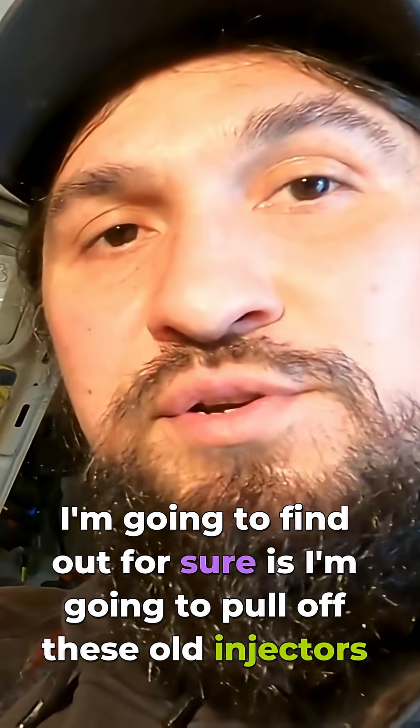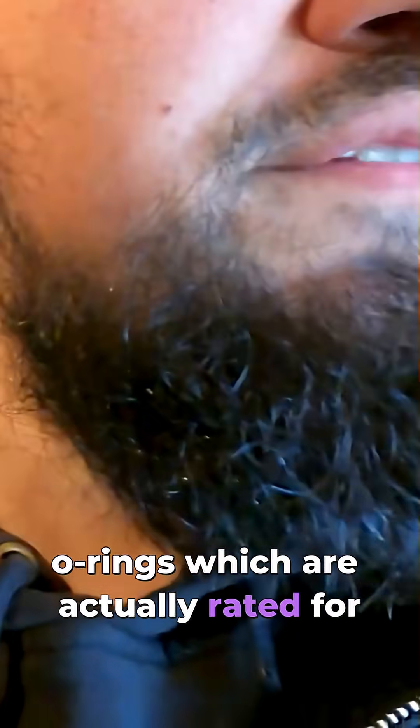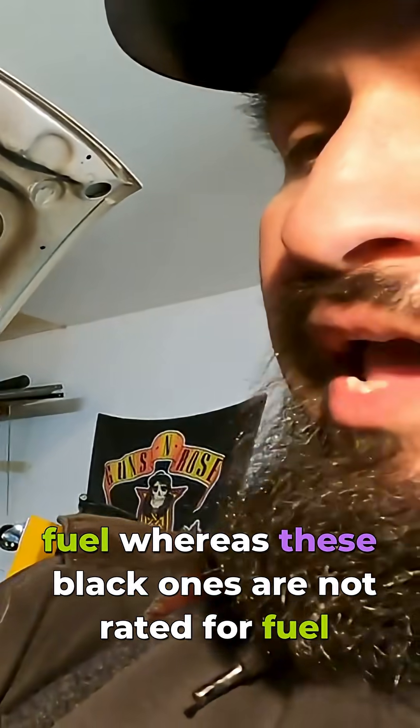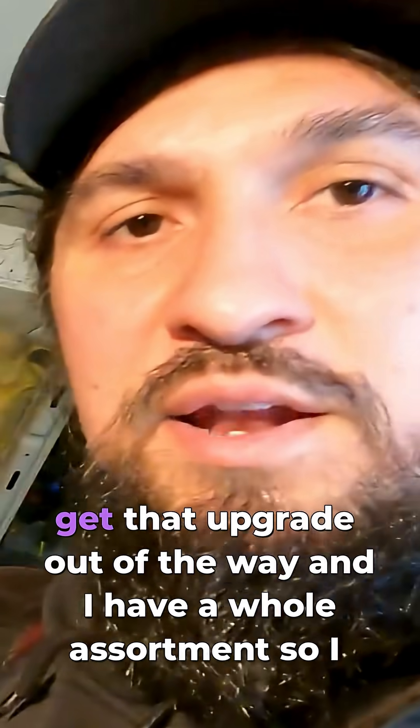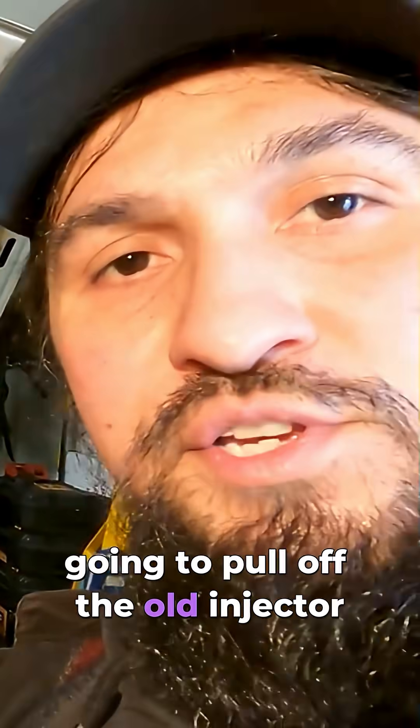How I'm going to find out for sure is I'm going to pull off these old injectors and compare them. And I'm going to go one step further — I got a bunch of Viton O-rings, which are actually rated for fuel, whereas these black ones are not rated for fuel. So I'm going to go ahead and just get that upgrade out of the way. I have a whole assortment, so I definitely have the right size. But first I'm going to pull off the old injector.